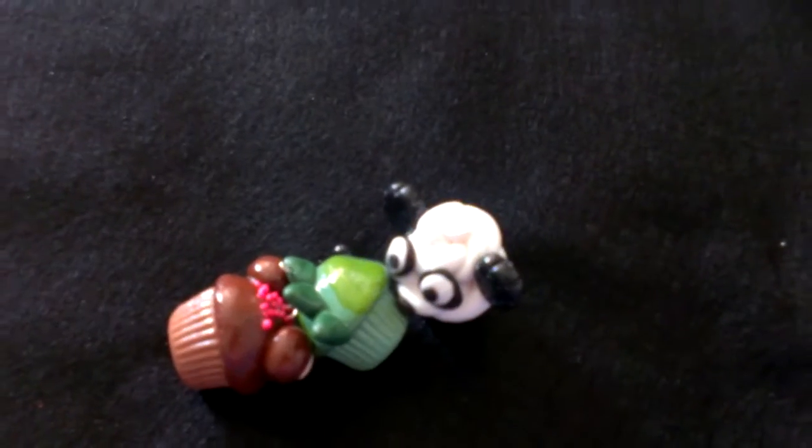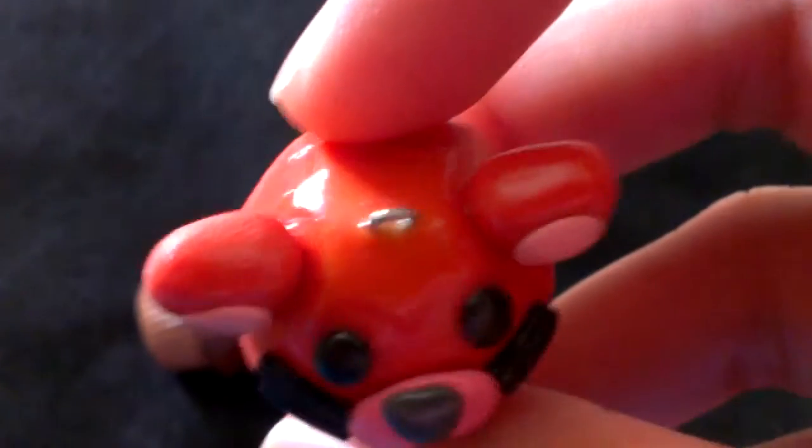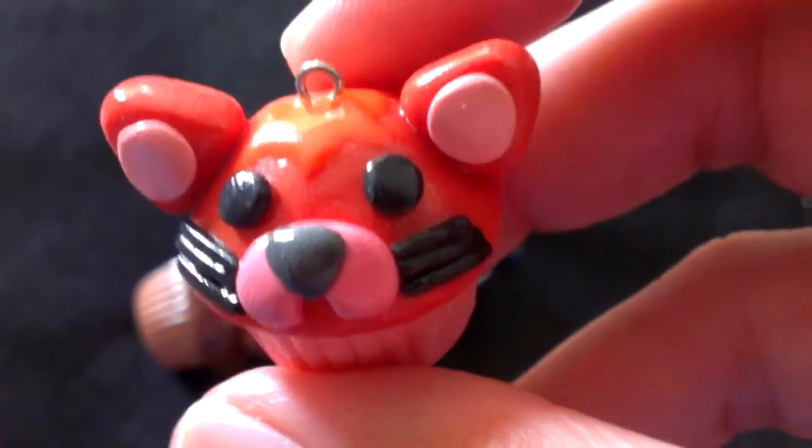Next up is going to be this cute little cat. And he has this orange icing on his head.